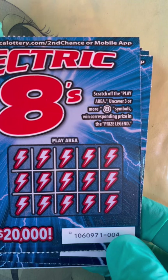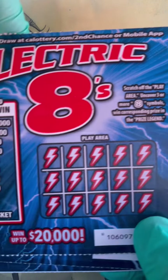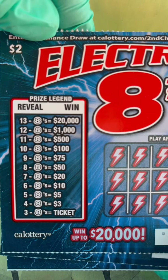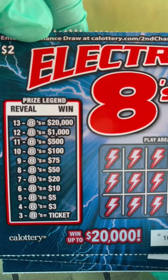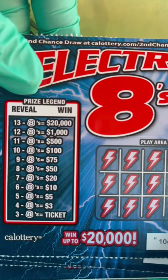This is the scratch play area. If we uncover three or more eight symbols, we win the prize on the list here. It starts with three eights, and there are up to thirteen symbols — if you reveal all of those, you could win up to $20,000.